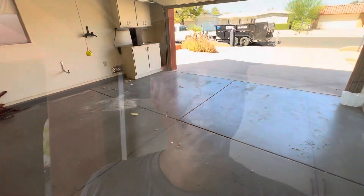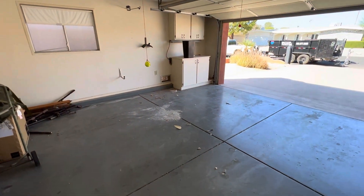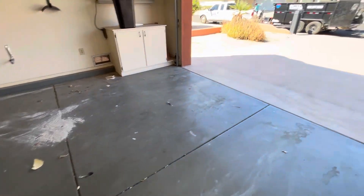All right, step one is completed. All the big stuff's out. Next we're going to sweep up this garage and clean it up for them.